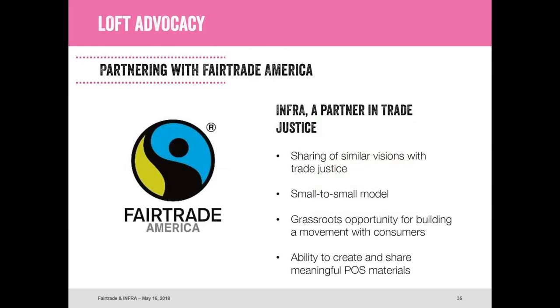We want to advocate for LOFT again. We're so proud to share this concept with Infra because we feel it's perfect for your customers. You guys are already doing a really strong job in the small-to-small model of working with local farmers and have a great fair trade commitment in many cases. We're very excited to help you tell that story to your customers and articulate this shared vision of food justice that both our organizations have. We're here to support you in any grassroots outreach you need to build that movement with your customers.